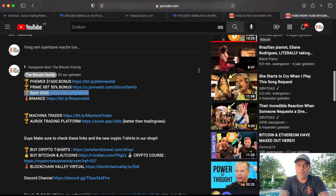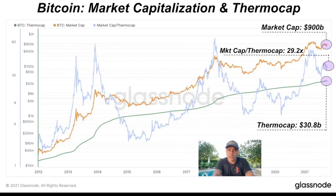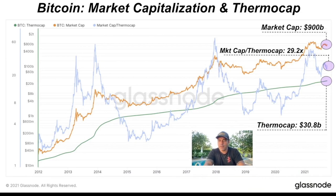Two more charts. This one is very interesting — the thermal cap. It shows how much value in Bitcoin was mined by miners. Miners have mined $30.8 billion worth of Bitcoin, which has a market cap value of $900 billion — that's about 29 times the thermal cap. So miners mined $30.8 billion and it's now worth 30 times that at $900 billion. Mining has been very profitable.